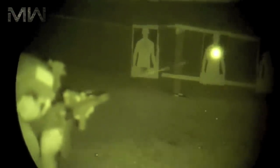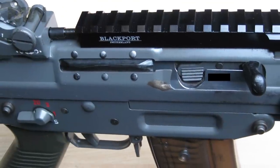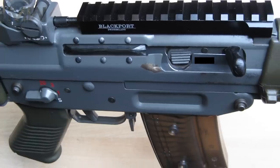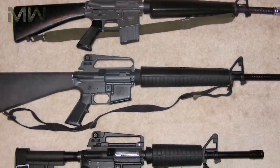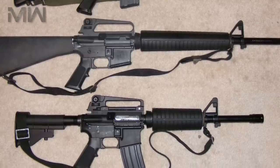EOTech holographic weapon sights are part of the SOPMOD2 package, with visible and infrared lights of various manufacturers also commonly attached using various mounting methods. As with all versions of the M16, the M4 accepts a blank firing attachment for training purposes as well.